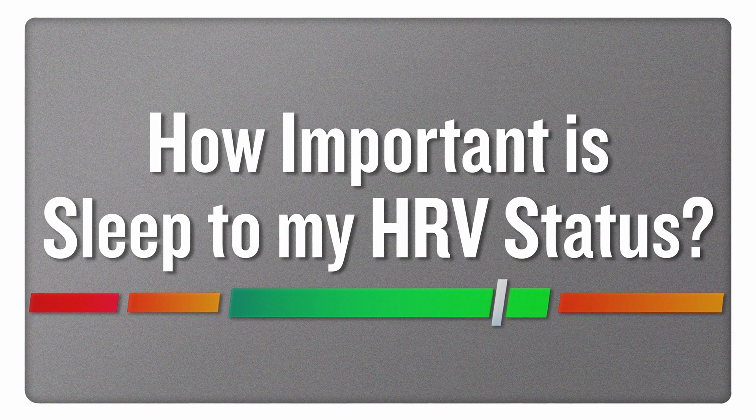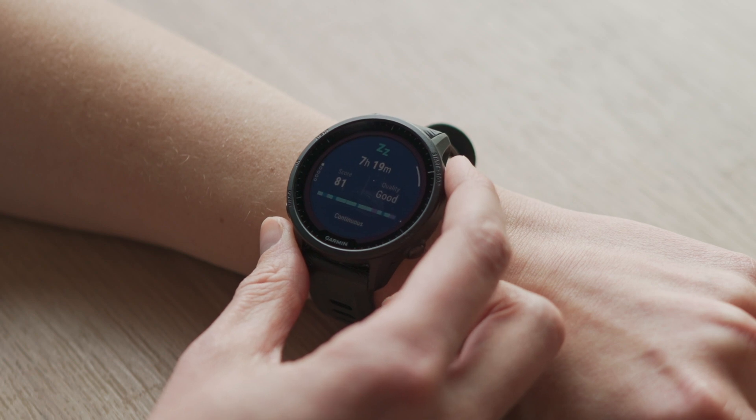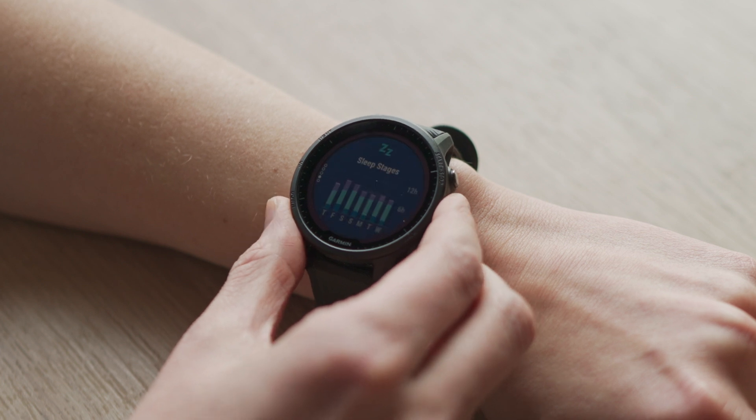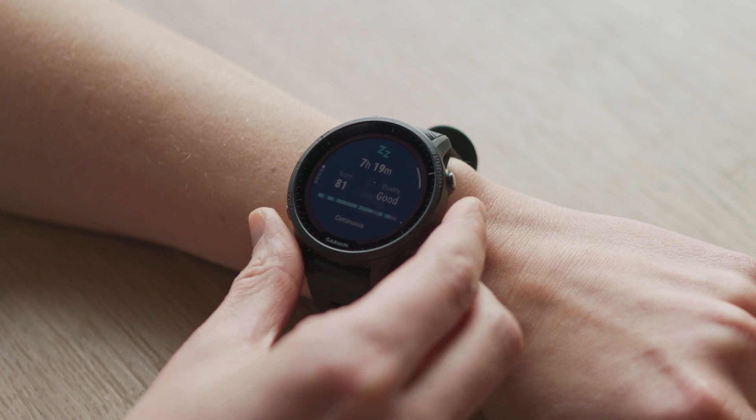How important is sleep to my HRV status? Sleep is critical to HRV status for a couple of reasons. We measure HRV during sleep to get the most reliable measurement that can be used to compare trends over time, so without wearing the watch to sleep you aren't going to get your HRV or HRV status. Additionally, sleep is a really important factor in helping your body get recovery, so getting good sleep and good sleep quality can help improve your HRV and keep your HRV balanced.